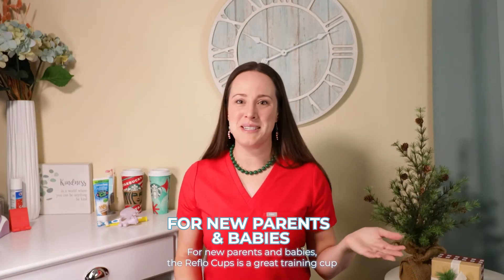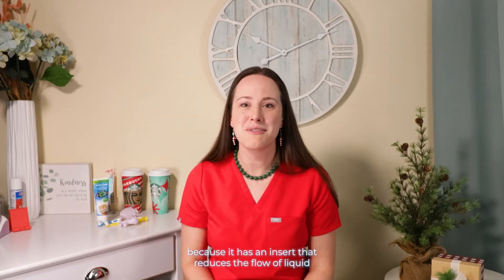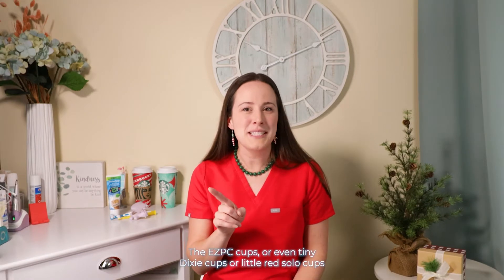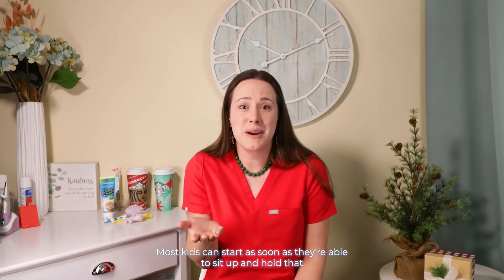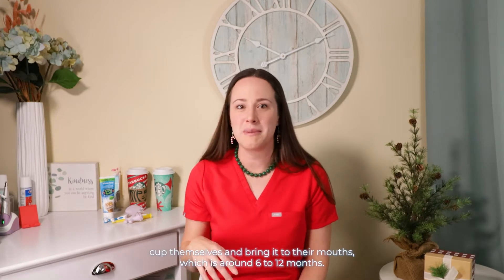For new parents and babies, the reflow cup is a great training cup because it has an insert that reduces the flow of liquid to keep baby from dumping their drink all over themselves. The easy peasy cups, or even tiny dixie cups or little red solo cups, are great ways to teach open rim drinking as well. Most kids can start as soon as they're able to sit up and hold that cup themselves and bring it to their mouth, which is around 6 to 12 months.